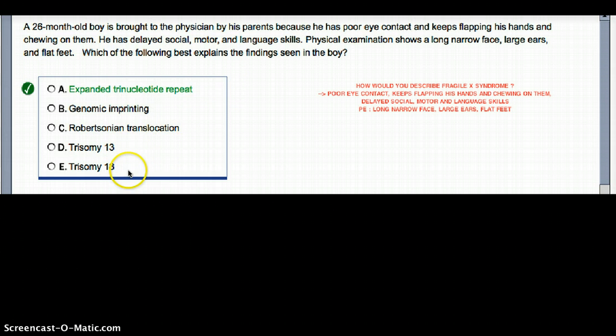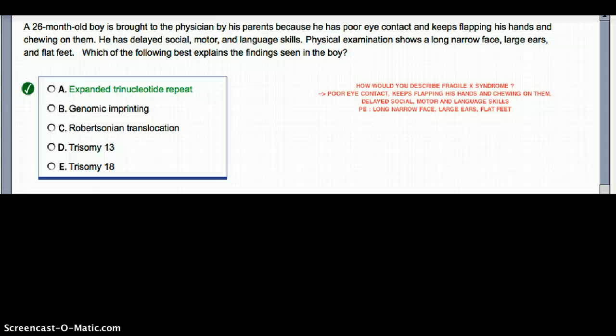Robertsonian translocation gives rise to Down syndrome. Trisomy 13 and 18 are associated with Patau and Edwards syndromes respectively. Trisomy 18, which is Edwards, gives rise to a small jaw — here they're talking about a large, narrow face, so that doesn't fit. Edwards syndrome also presents with clenched hands and low-set ears, seen with Trisomy 18.